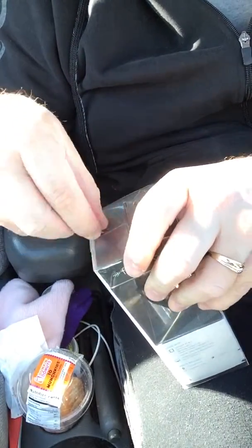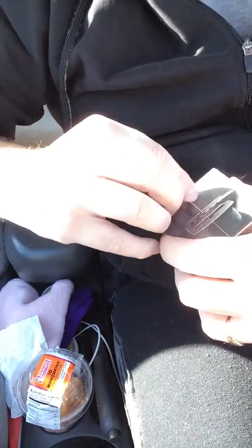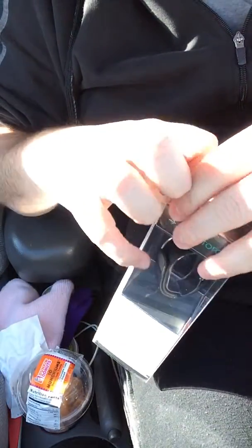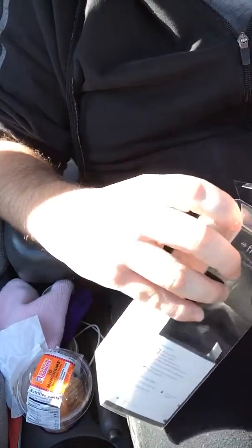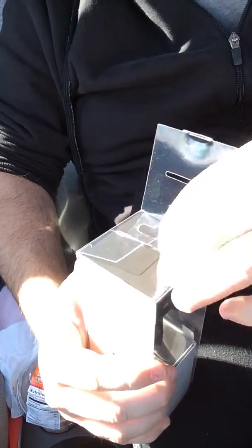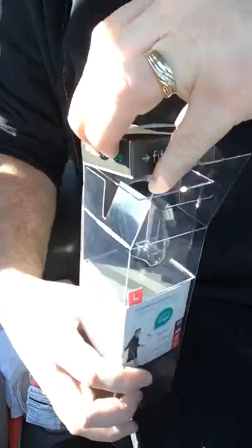I'm trying to open this up real quick — a little bit of an unboxing here. Nice packaging, not too hard to open up. It just slides right out of there.